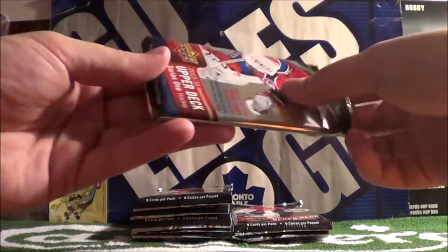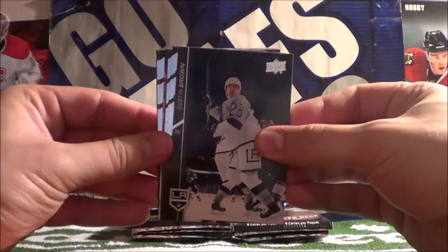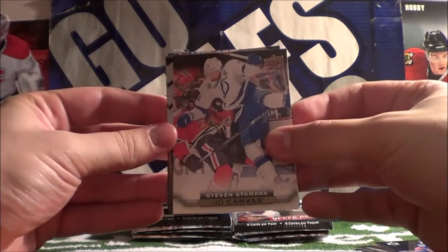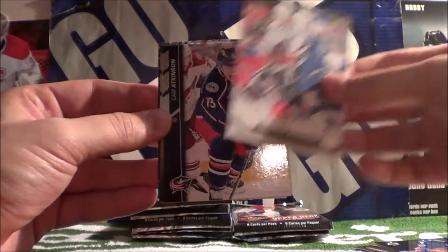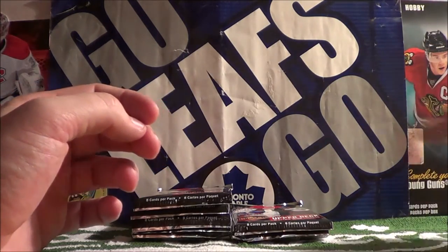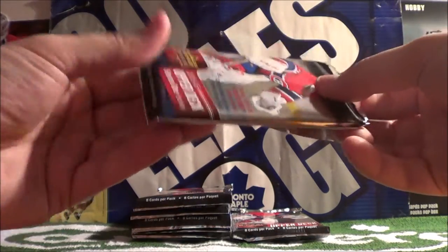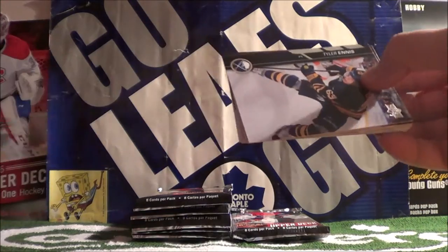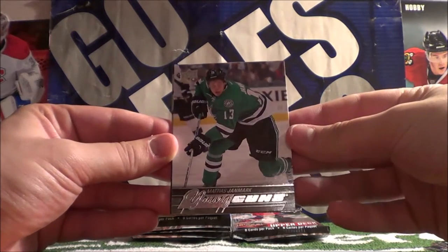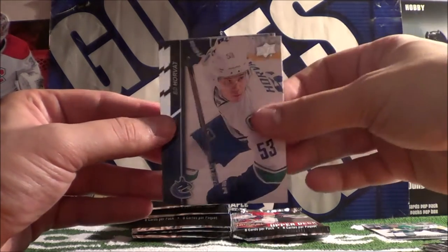I think we should get three Young Guns in here — three Young Gun cards. Dustin Brown, Patrick Hornqvist, Christopher Tanev. Oh nice — Upper Deck Canvas of Steven Stamkos, one of my favorite players. Cam Atkinson, David Krejci, Phil Forsberg, and Morgan Rielly. Tyler Ennis, Pavel Datsyuk, Nino Niederreiter. Young Guns — here's our first Young Gun: Matthias Janmark of the Dallas Stars. David Backes, Derek Stepan, Beau Horvat, and Tyson Barrie.